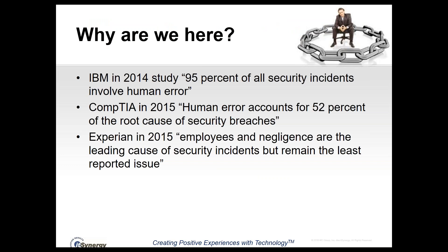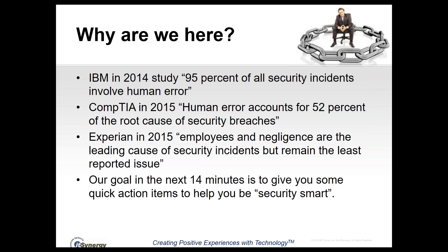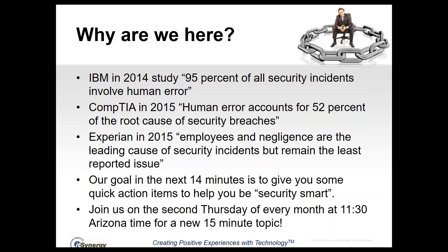So why are we here? A couple of statistics: back in 2014, IBM did a study that found that 95% of all security incidents involved human error. That was followed up with a couple of studies in 2015 — the first one by CompTIA, that found 52% of security breaches had human error as the root cause. And Experian also did a study that year finding that employee negligence was the leading cause of security incidents, but remained the least reported issue. Our goal in the next 14 minutes is to give you some quick action items to help you be security smart.